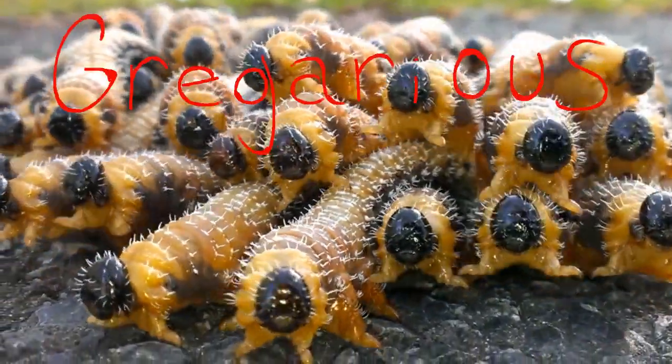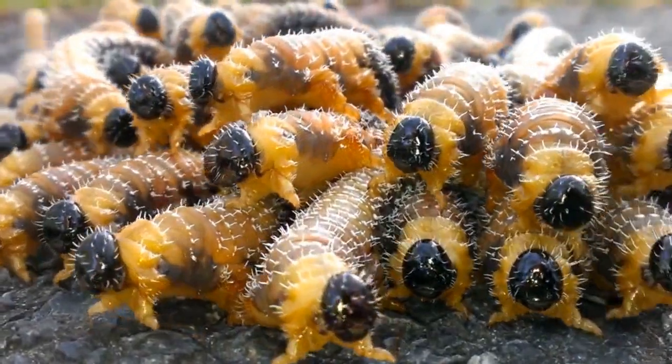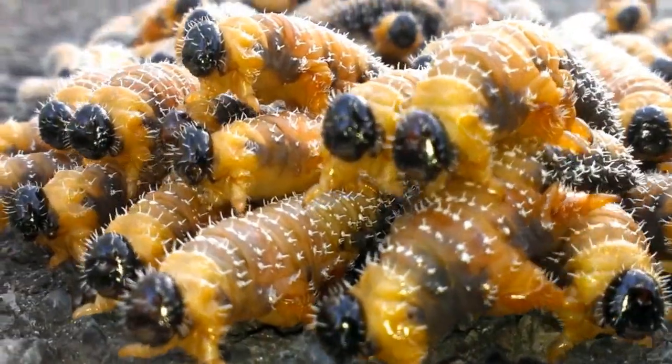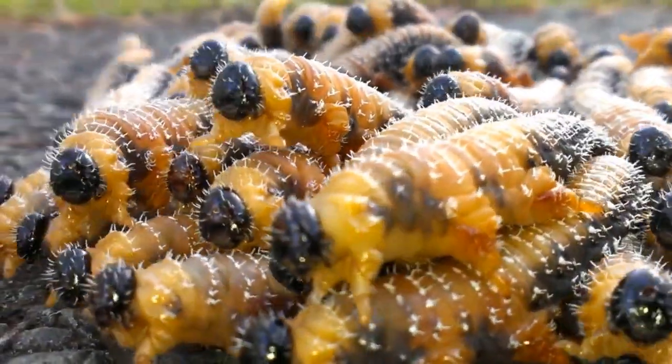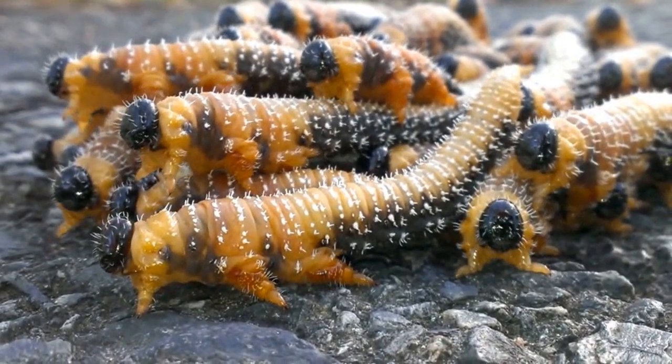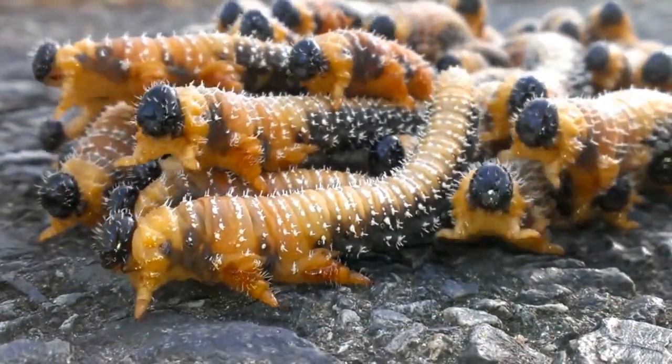Sawfly larvae are typically gregarious, meaning they travel in groups. It has been observed that group-living larvae are much more likely to reproduce than independent sawfly larvae. The most obvious benefit is protection from predators, but there are many other angles to this.